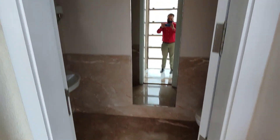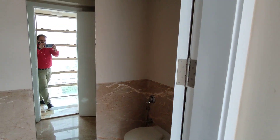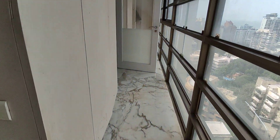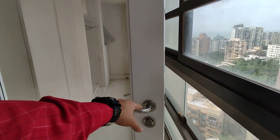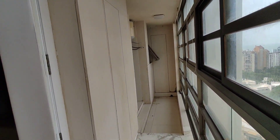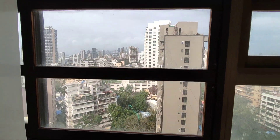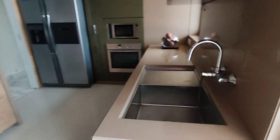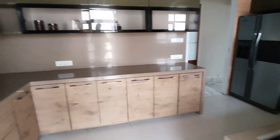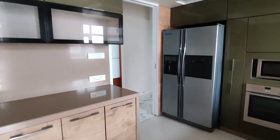This kitchen also comes with a servant washroom. Now we will go towards the kitchen back — this is the additional carpet area you get, bringing the total to 2300 square feet. You can definitely do some modifications on this side of the apartment. Keep in mind this particular apartment is a run-up, but you will be given a bare shell version of it.